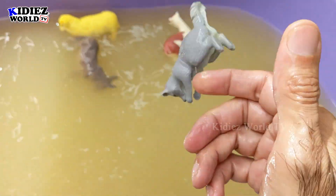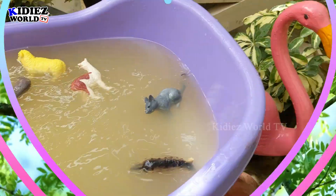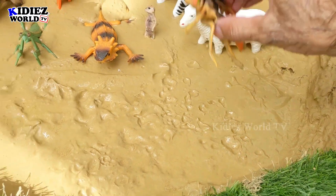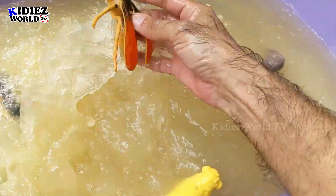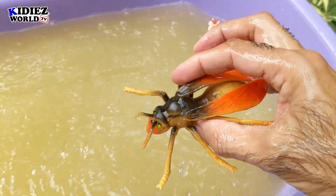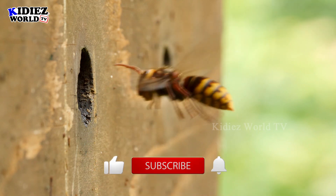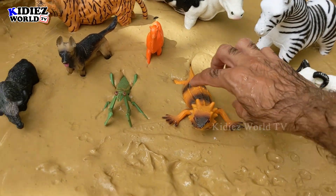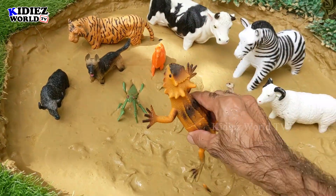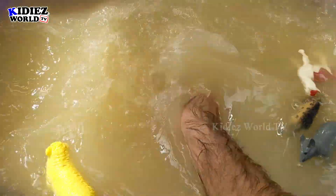Let's check out the next one. The next one we have is Japanese giant hornet — that's an insect! Let's wash him. Here we go, Japanese giant hornet! And the next one we have is iguana. Iguana is a reptile and he also jumped here in the mud ground. Let's wash him. Here we go, iguana!